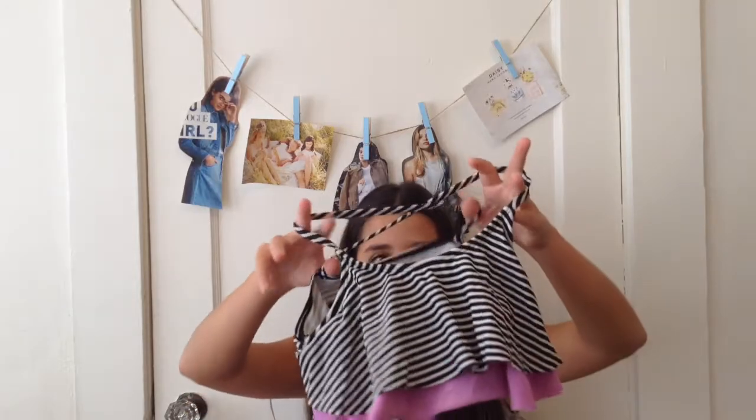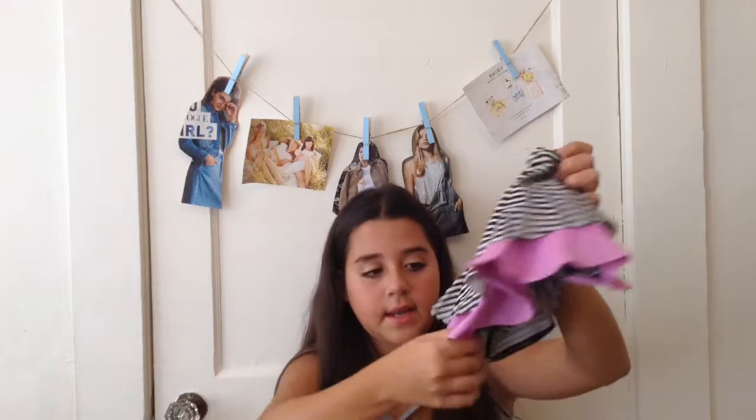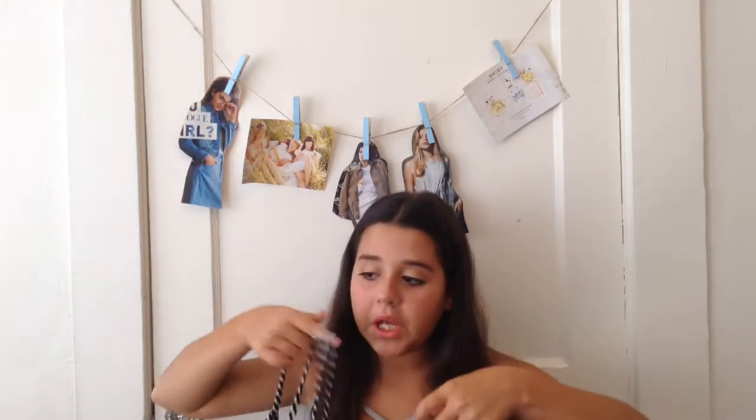Then I have this bathing suit top and this one is from Target. It's like this striped top — it has like purple. And it's criss-crossy on the back and it's pretty cute. I haven't worn it in a really long time, but it's cute.